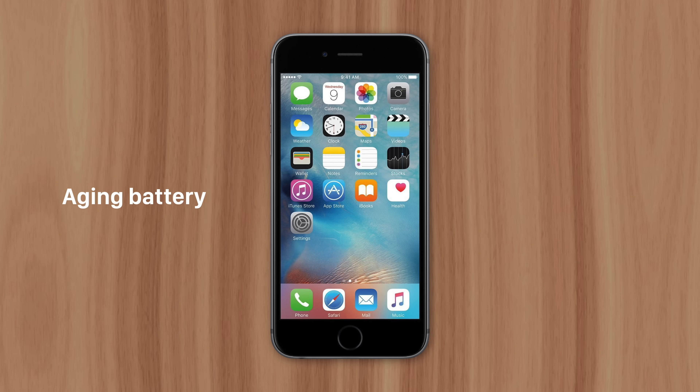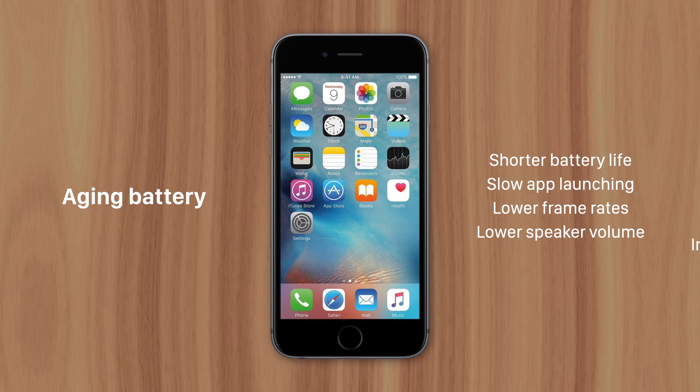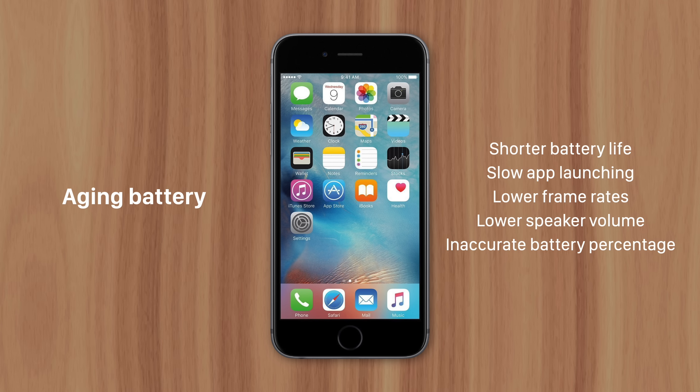This decline in performance causes issues like shorter battery life, slower app launching, lower frame rates, lower speaker volume, and inaccurate battery percentages.